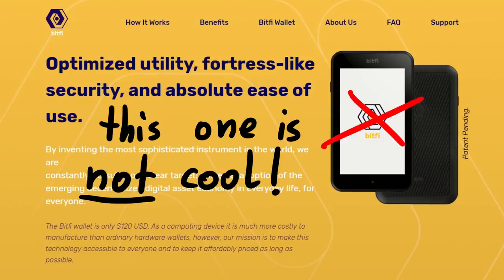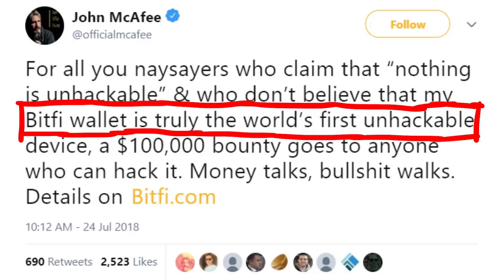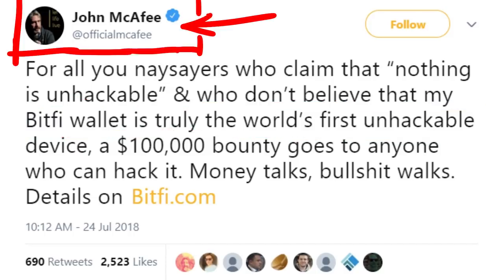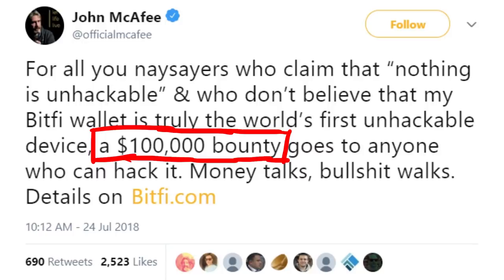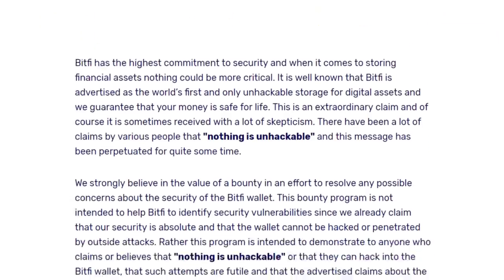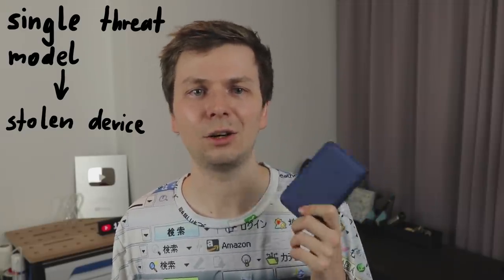EXCEPT the BITFY wallet - do NOT buy the BITFY wallet. A new hardware wallet appeared on the scene, the BITFY wallet, heavily endorsed by charlatan John McAfee. That alone should already ring your alarm bells. But I got baited into buying two for research, because of their ridiculous claim that it's unhackable and they offer $100,000 US dollars. Shortly after I placed my order, I found the bug bounty rules - what exactly they require for a reward. They say they put some coins on it, and if you successfully extract the coins and empty the wallet, this would be considered a successful hack. So basically they only consider losing or stealing of the wallet a valid threat.